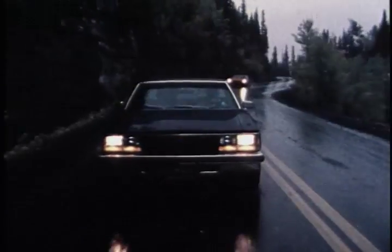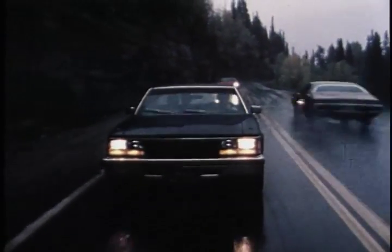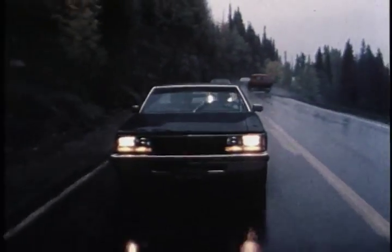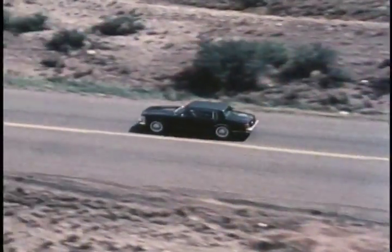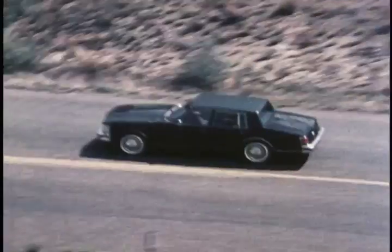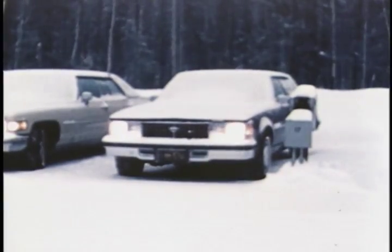When they were satisfied with their design, the engineers built pre-production prototypes that were tested in real-world situations. This testing simulated several years of use, from the extremes of a desert environment to the ice and snow of Kapuskasing, Canada.